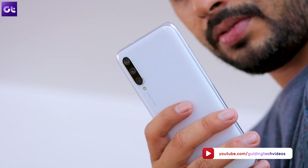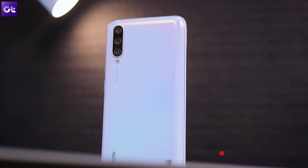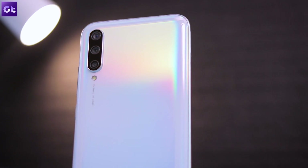Well, that wraps it up for today's video. Make sure you check out all the apps from the links in the description below. Don't forget to subscribe to GT for more upcoming videos on the Mi A3. This is Abhijit signing off and I'll see you guys in the next one.